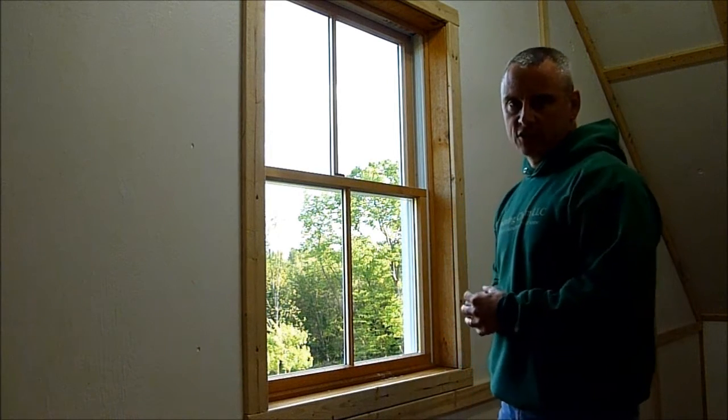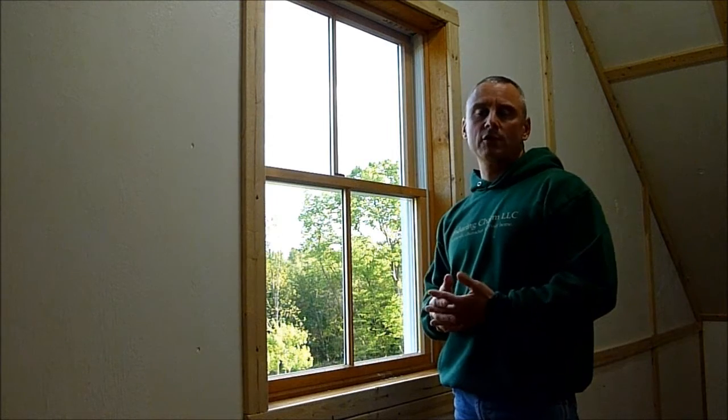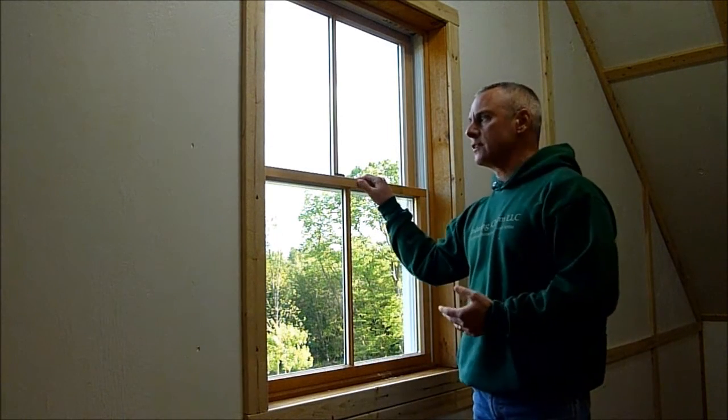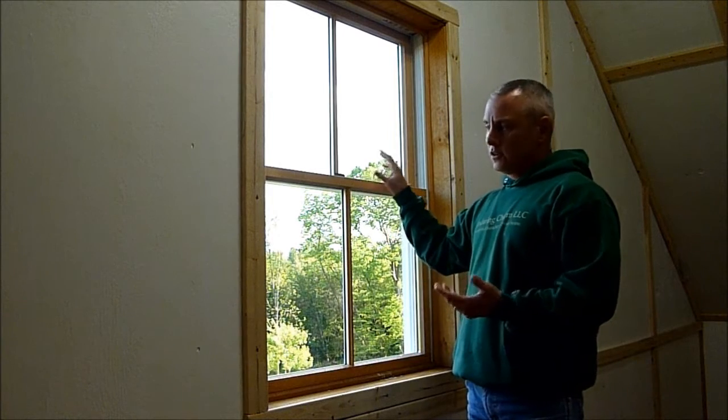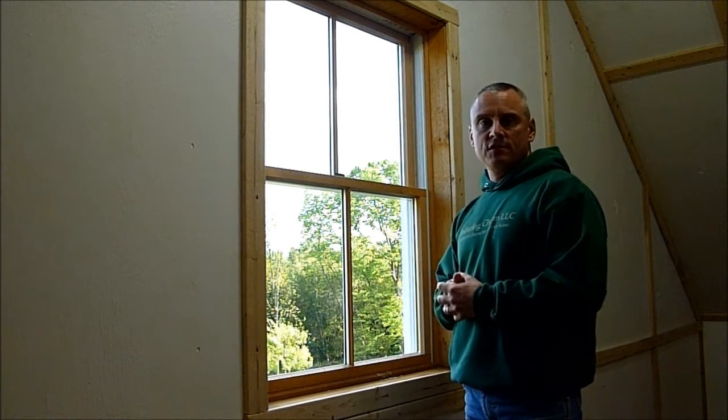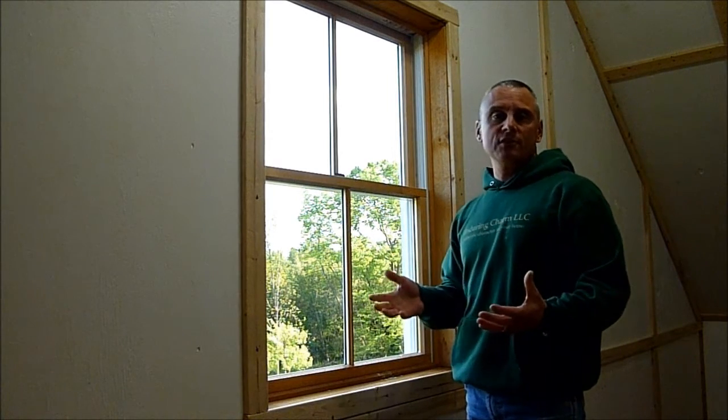If you spend any length of time owning a house, sooner or later you get faced with the problem of window replacements. It's the age — the sun and rain on the outside do their damage. You're opening and closing the windows and they just get a little ratty looking, and energy efficiency sometimes suffers. So the question arises: do you spend the money for window replacements?